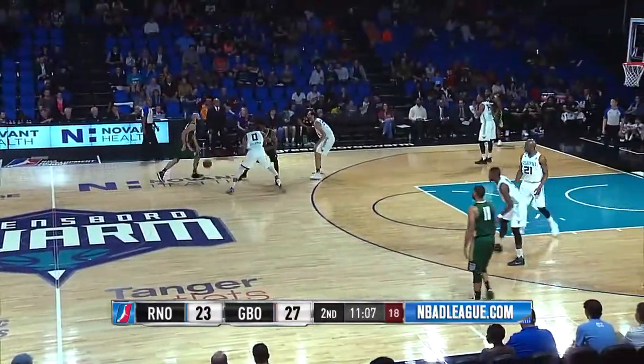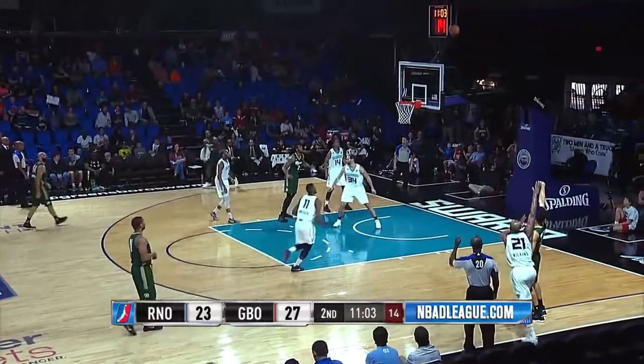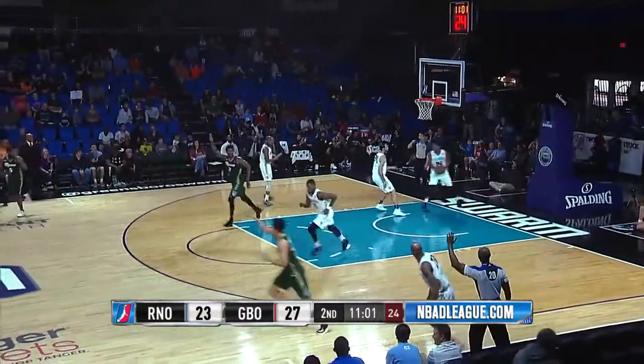Kendall Marshall, 08 to go in the second quarter. Marshall skip pass, right corner to Hearn, launches up a three, and it goes in for Reggie Hearn.